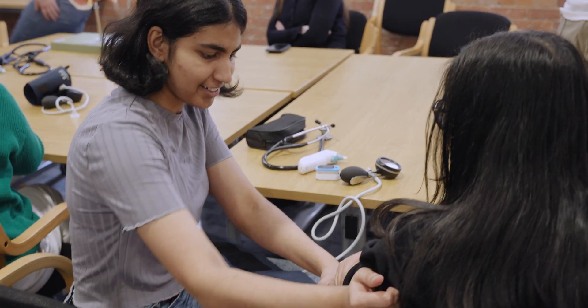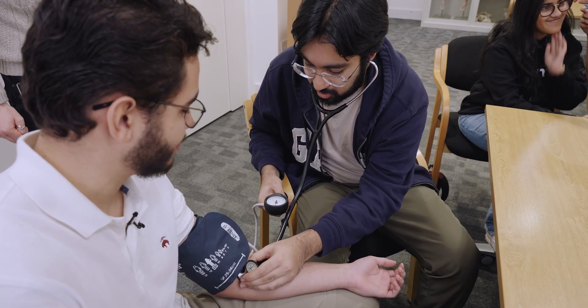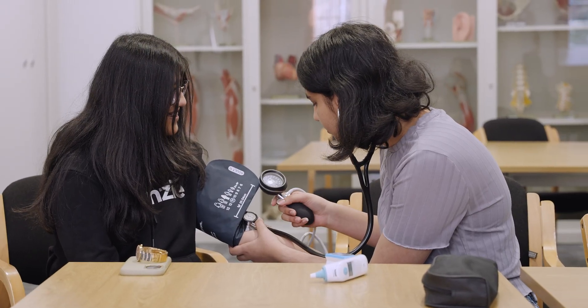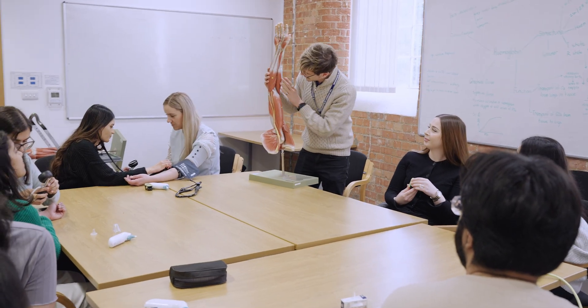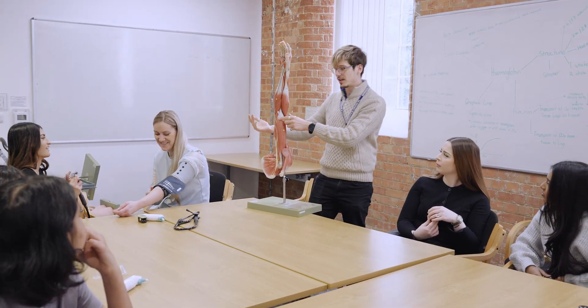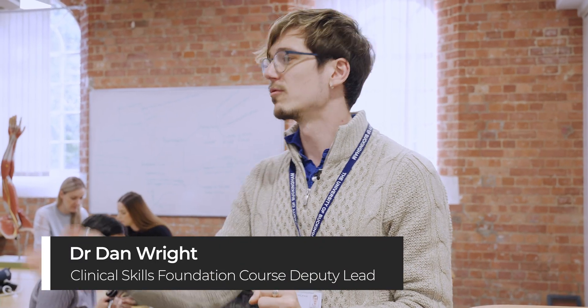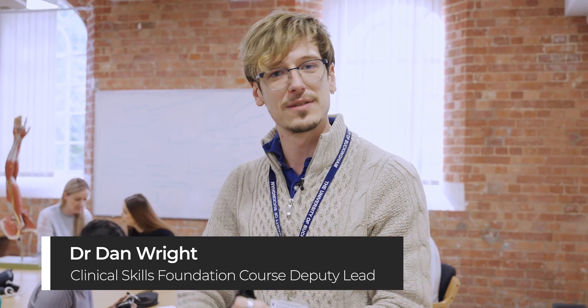Today we're going to be learning vital signs — taking things like heart rate and blood pressure. Just to remind everybody of the vessels we're looking for: we've got the brachial artery, which runs in the elbow here. We think it's very important that everything we're doing is focused on you becoming a doctor. So right from year one you'll be talking to patients — real and simulated — examining each other, examining patients and doing practical procedures like this.